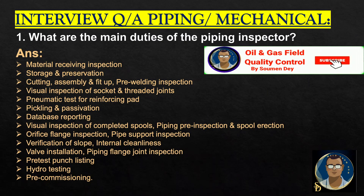What are the main duties of a piping inspector? Material receiving inspection, storage and preservation, cutting assembly fit-up and pre-welding inspection, visual inspection of socket and threaded joints, pneumatic test for reinforcement pad, pickling and passivation, database reporting, visual inspection of completed spools, piping pre-inspection and spool erection, orifice flange inspection, pipe support inspection, verification of slope, internal cleaning, valve installation, piping flange joint installation, pre-test punch listing, hydrostatic testing, pre-commissioning, also inspecting and closing, project mechanical completion items, and punch lists.